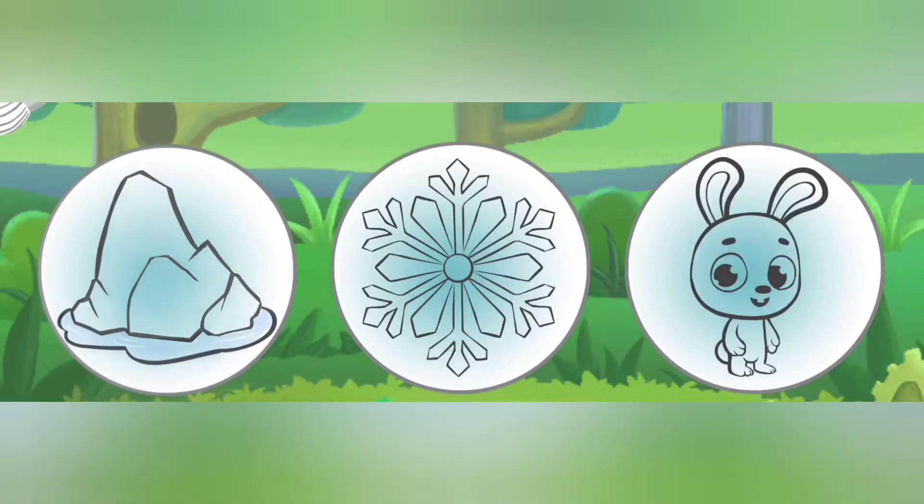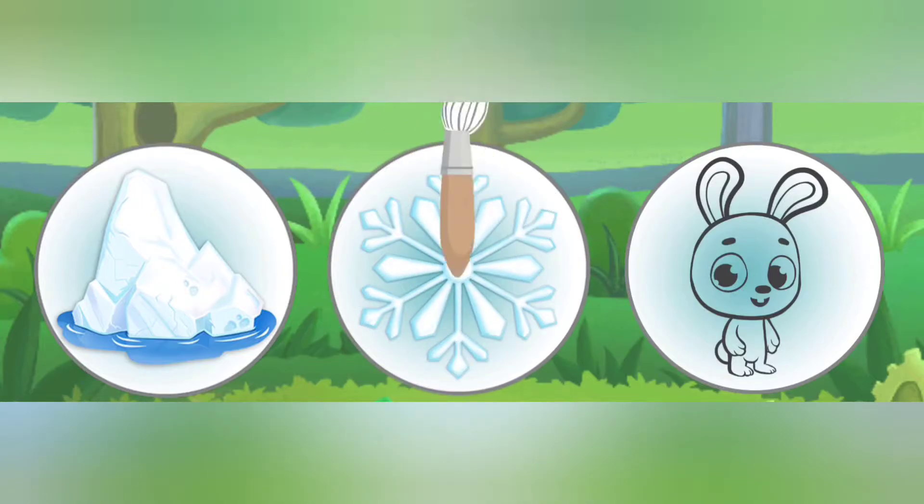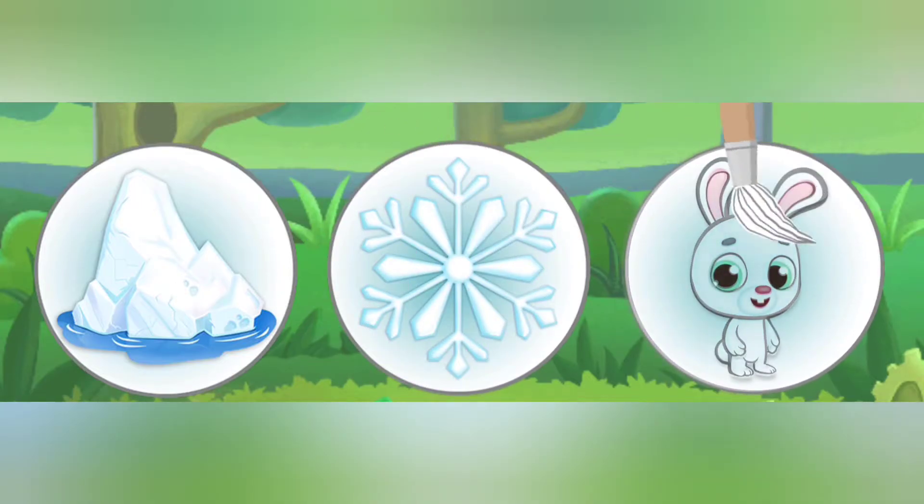White iceberg. White snowflake. White rabbit.